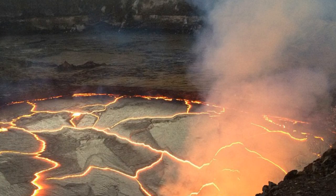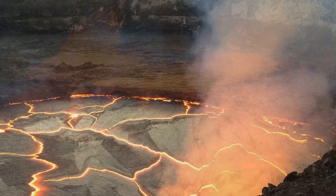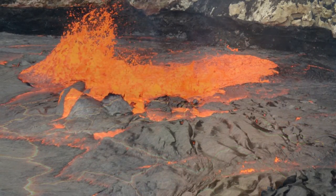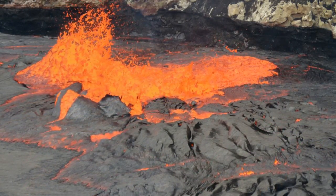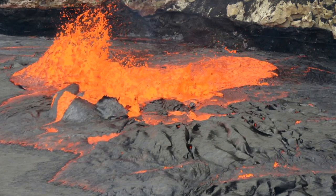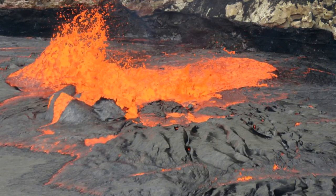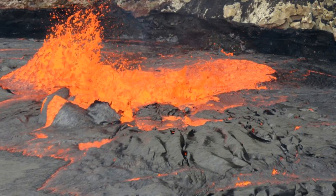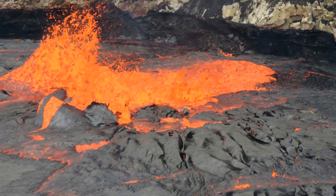Scientists at the U.S. Geological Survey said it was part of a long-term inflation of the summit magma reservoir that has been ongoing since 2010. The lava overflowed onto the crater floor in May last year, raising the rim that confines the lake by 30 feet. Before that, the lava lake was last this high in 1974.